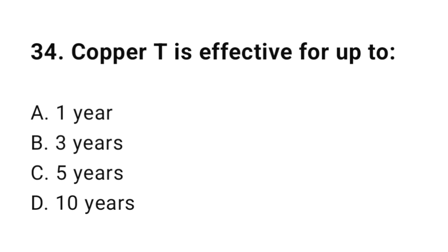Question number thirty-four: Copper T is effective for? The correct answer is D, 10 years.